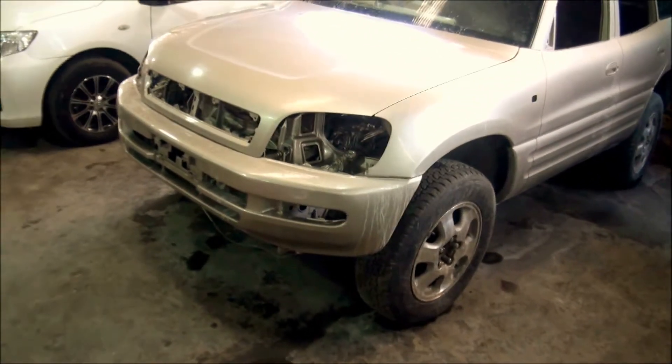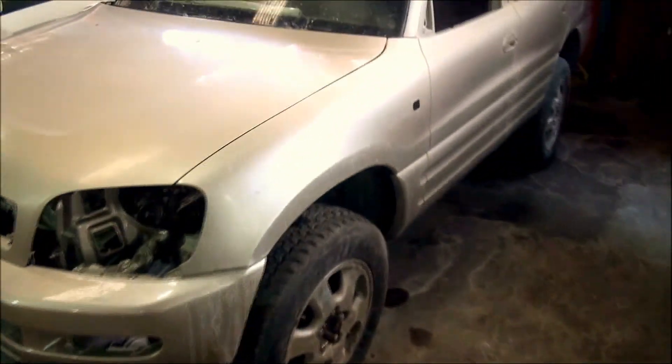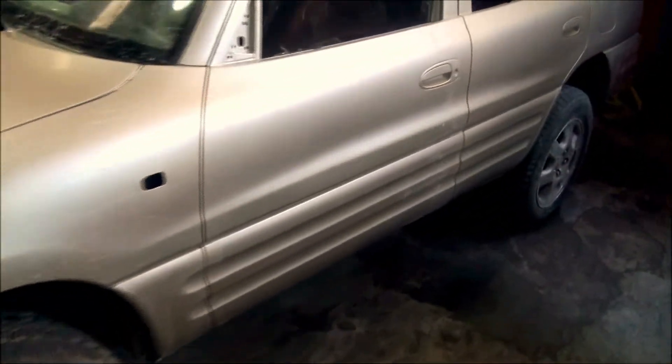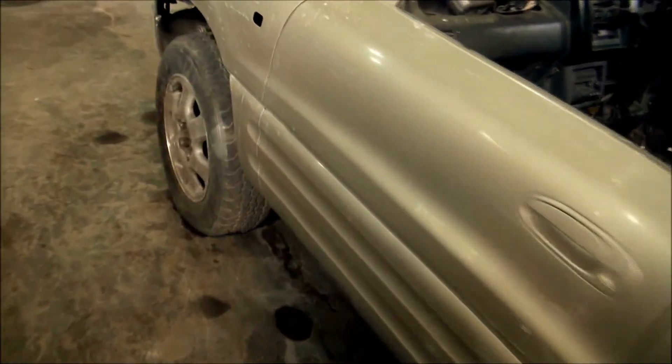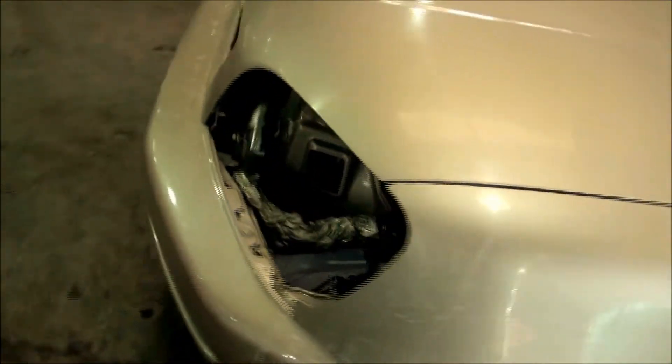Our RAV4 is almost finished. We are now doing the color sanding, so of course it looks a bit rough right now. But once the color sanding is done it will change totally — the whole scenario will change. The paintwork has been pretty good and we hope to deliver the car by Monday. We still need to change the windshield — we almost forgot about that.